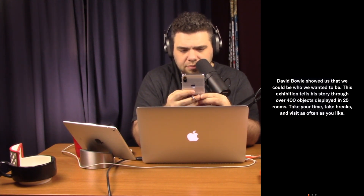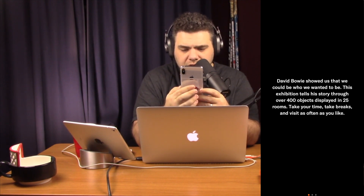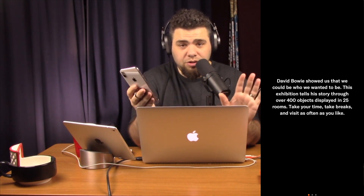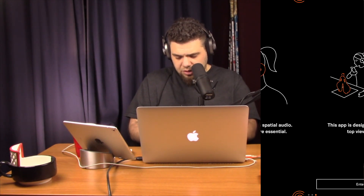Awesome shot of David. David Bowie Is. I'd like to begin, please. Make sure my volume is up. David Bowie showed us that we could be who we want to be. This exhibition tells the story through over 400 objects displayed in 25 rooms. Take your time, take breaks, and visit as often as you'd like. By the way, full on spoiler alert here — we're going to look through this whole entire app and get a feel for it. I feel like before you go ahead and splurge $8, we can kind of give you a sense if this is worth it for you or not. This app features spatial audio — headphones are essential. We're not going to plug in headphones, so that'll be fun to see.